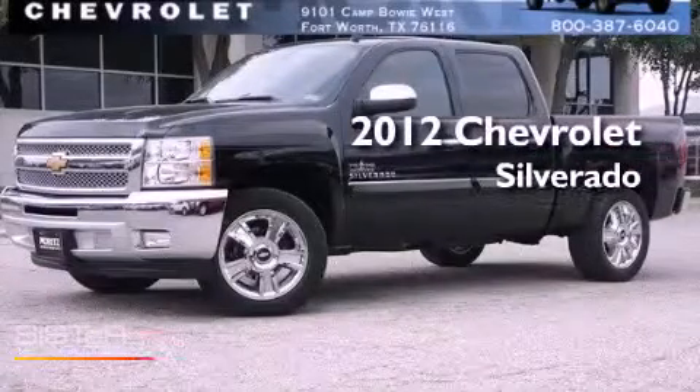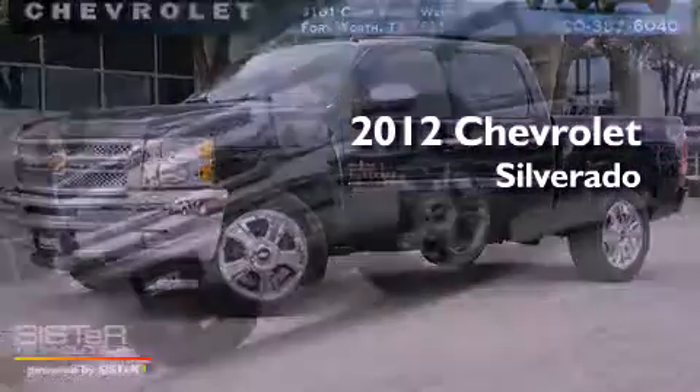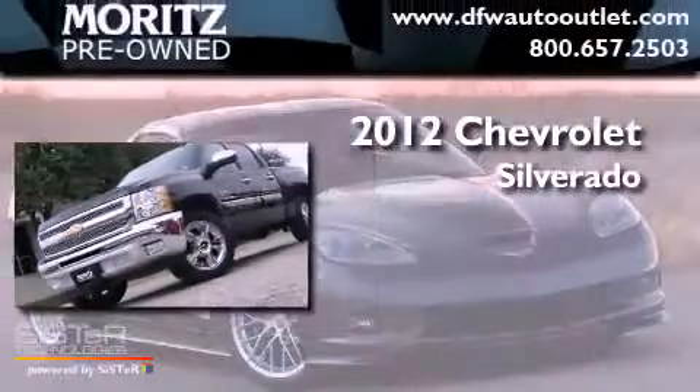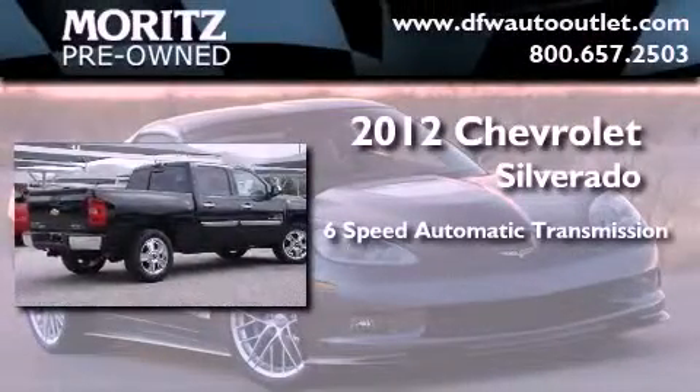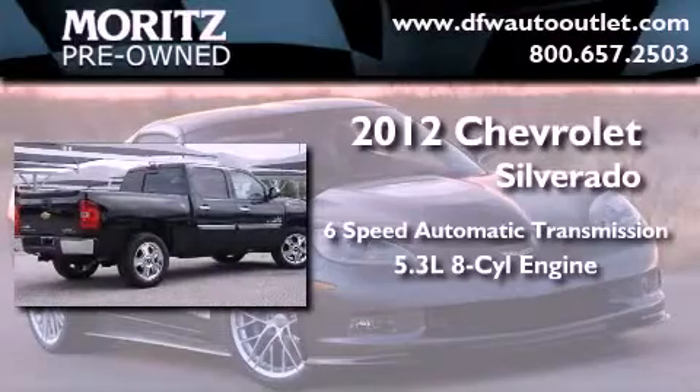This is a brand new 2012 Chevrolet Silverado. This truck has a 6-speed automatic transmission and a 5.3-liter V8.